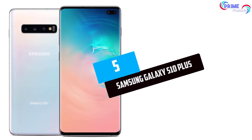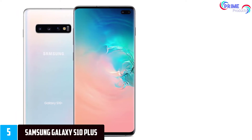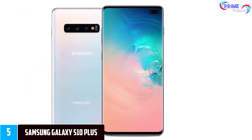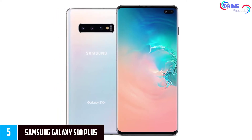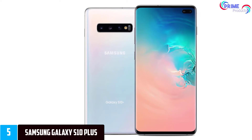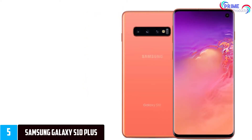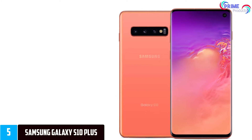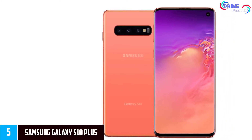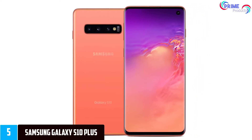Starting at number 5: the Samsung Galaxy S10 Plus. If Apple's iOS isn't your cup of tea, Samsung still leads the pack for the most popular and best smartphones in the Android world. The company's latest flagship, the Galaxy S10 Plus, is an outstanding Android phone that checks all the right boxes. Samsung has packed in Qualcomm's ultra-fast 8-core Snapdragon 855 processor, plus 8GB of RAM and up to 512GB of internal storage.